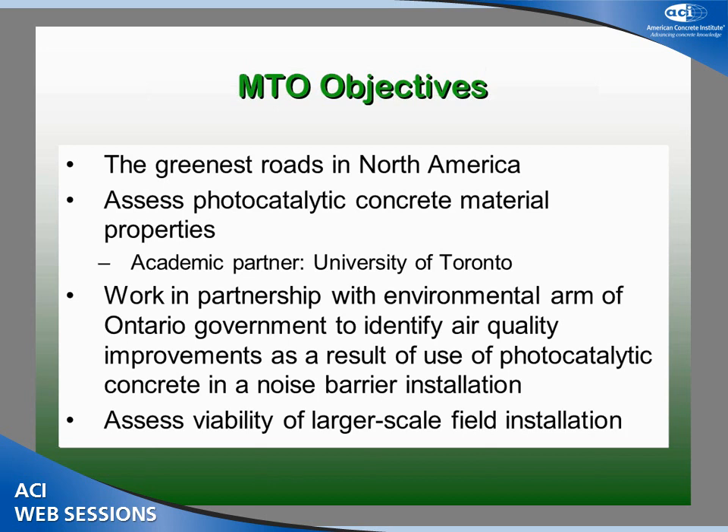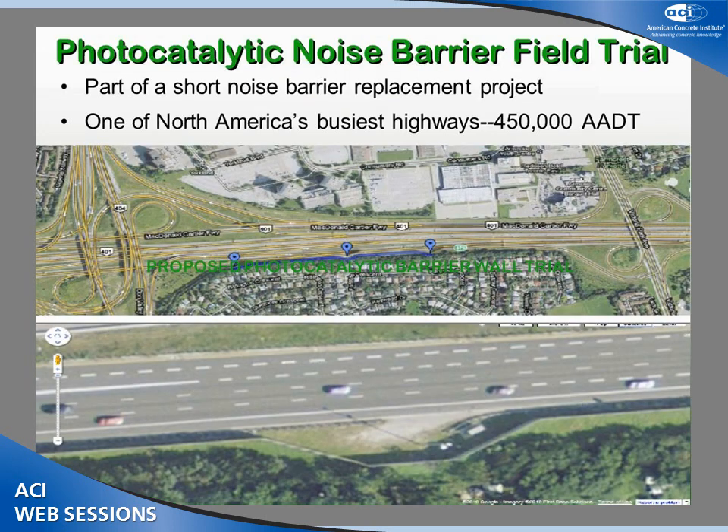What is MTO's involvement here? This is a new product that's part of our strategy and objective to have the greenest roads in Ontario, or in North America. We want to assess this material with our partners at the University of Toronto and the lead researchers. We want to look at the concrete aspects and work with our Ministry of Environment here in Ontario to see if we can physically detect these air quality improvements through their test equipment. And based on results, we want to determine how to move forward to a larger scale demonstration.